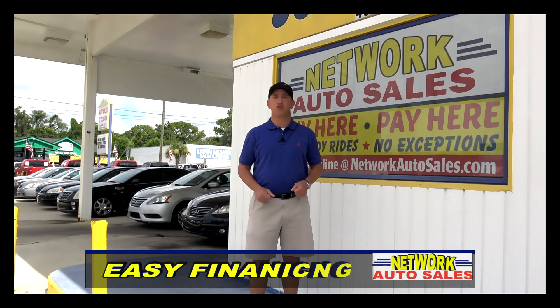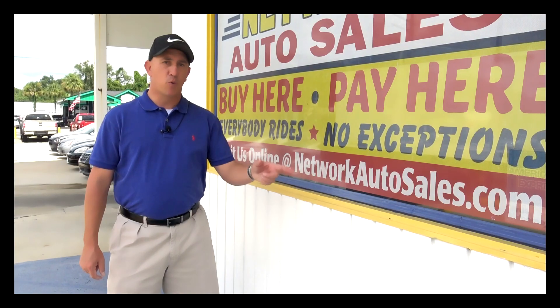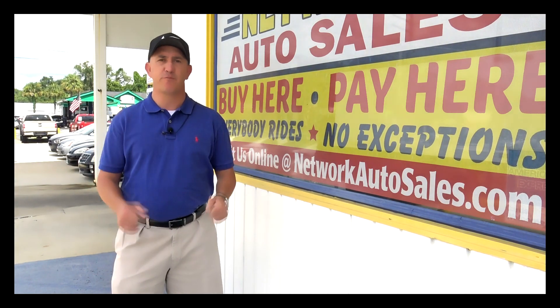If you want to see more pics, a full list of descriptions on the vehicles, and a full list of our finance options, please refer to our website, NetworkAutoSales.com, and we hope to hear from you soon.